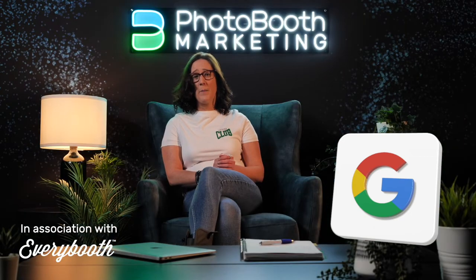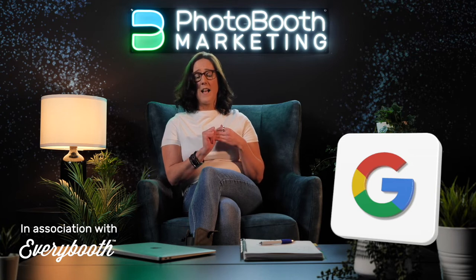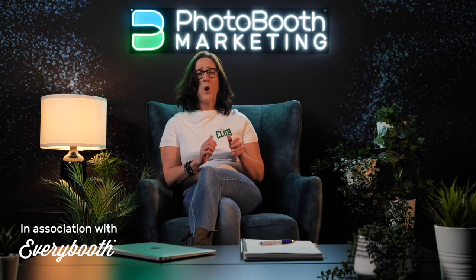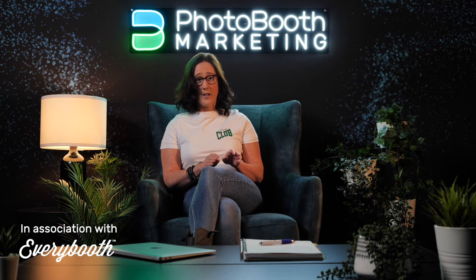Google My Business has to become your best friend for your photobooth business. Google My Business is a free platform — you register for free, they send you a code, and suddenly you can showcase your entire business: who you are, what you do, your opening hours, what areas you service, what products you have, what services you do. Everything that someone needs to know when they're searching for a photobooth is all there. You have to update it regularly and drive your reviews. All of this is free — you just have to take the time and do it.